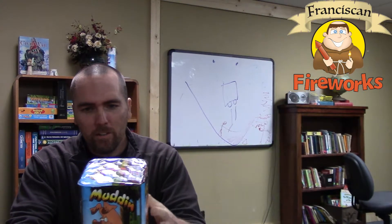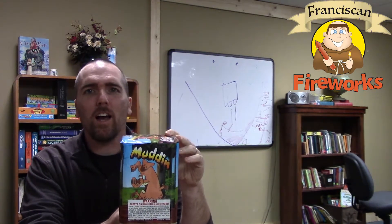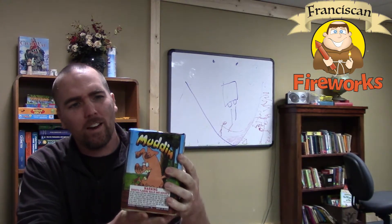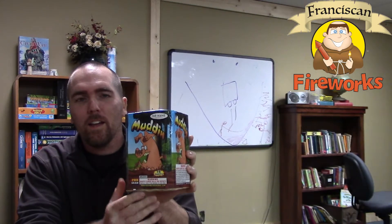So it sounds like it's got a lot packed into it — I can't wait to take it out and shoot it. One of the things I thought was interesting is this one is kind of the standard size for some of these 16-shot 200 gram cakes, but this one is actually a little bit taller than the standard size, so I don't know if that's going to end up in more height or something like that.